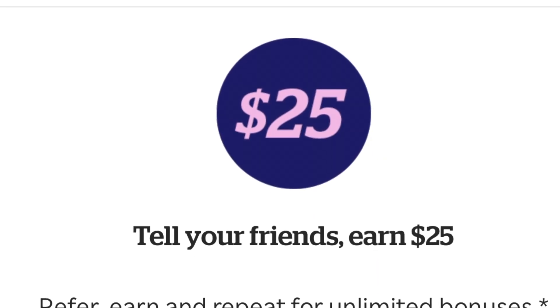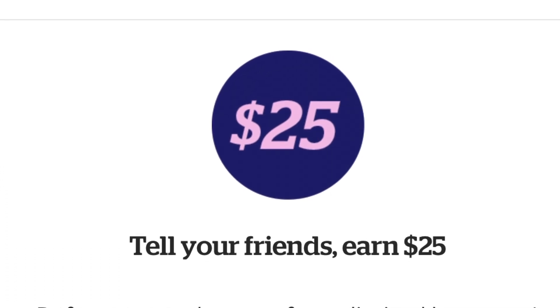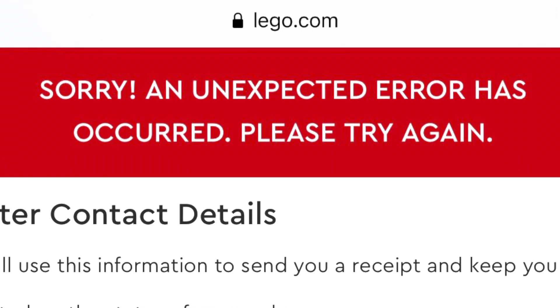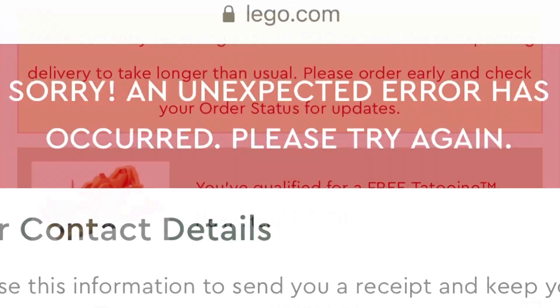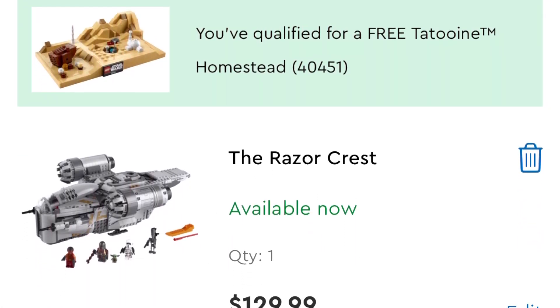If you guys are ordering this weekend, definitely use the promo — it helps the channel out significantly and it's free money at the end of the day. Essentially, I ended up wrapping up my order with no problem after a couple minutes of waiting, and I got confirmation as well.